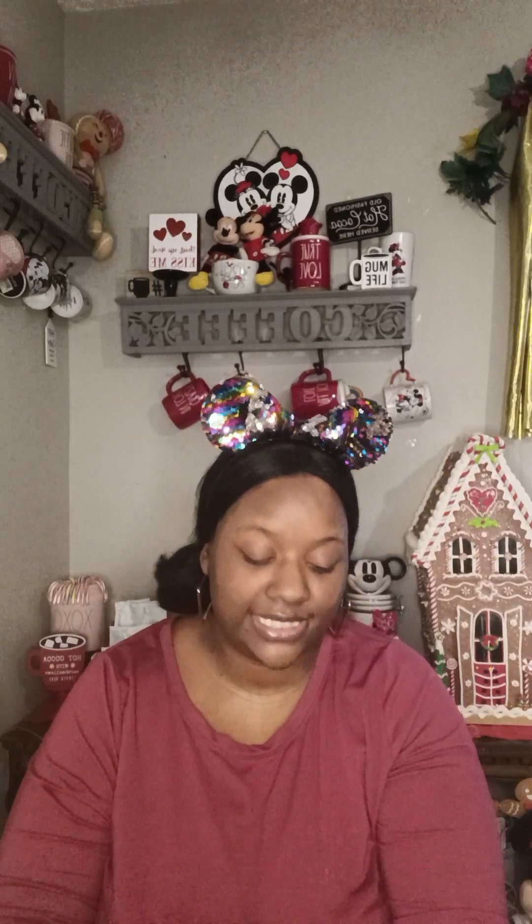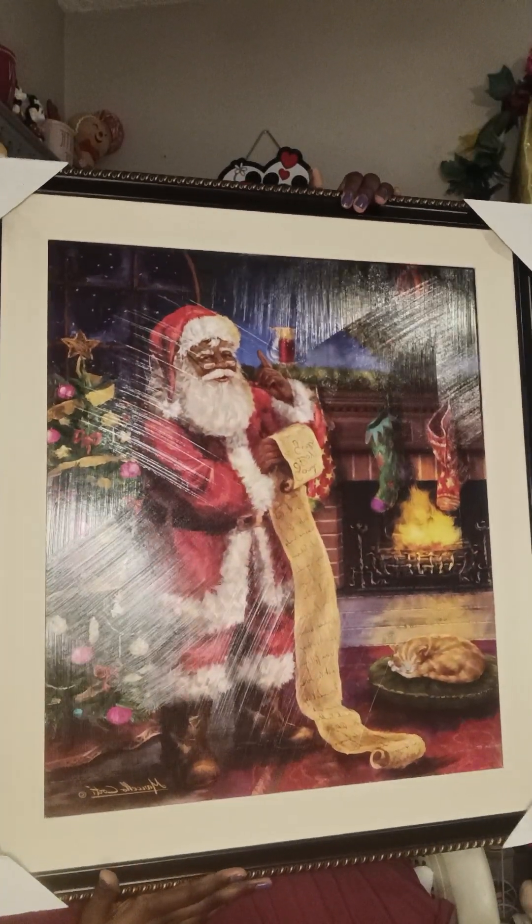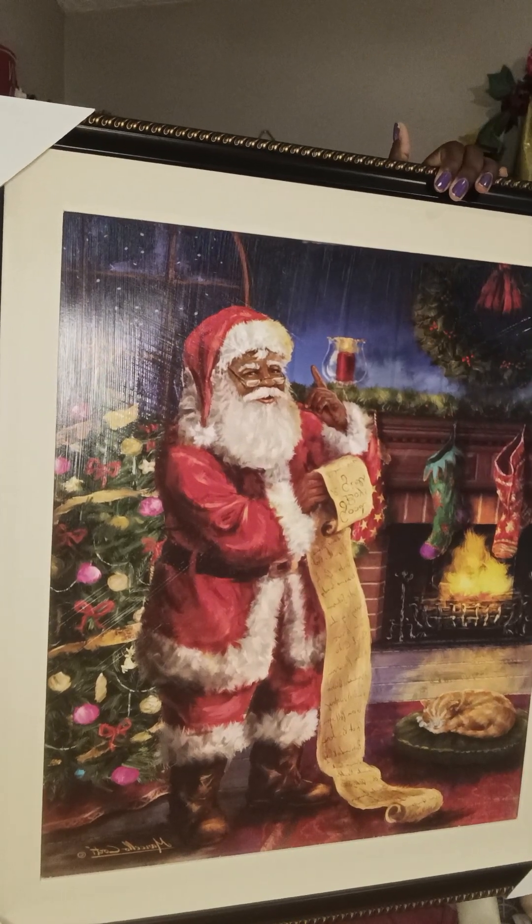I didn't put it up because I received it just a few days before Christmas, so I thought I'd just put it up next year rather than take it right back down. My mom got one for herself, one for me, and one for my sister, so we all have the same picture. It was originally $64.99 but she got it at Hobby Lobby for about $20, so if you want Christmas items at a good price, check Hobby Lobby out!